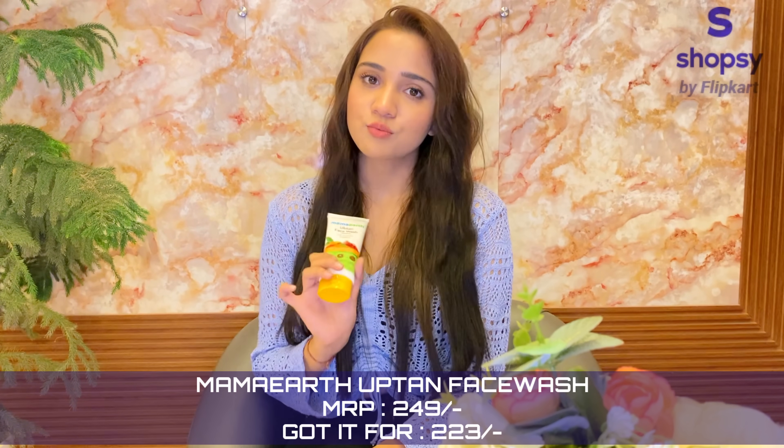The basic step is to cleanse your face, so the face wash. I use this Mamaearth Ubtan face wash and I got this one for Rs.223. Just for Rs.223, you can cleanse your face with this.